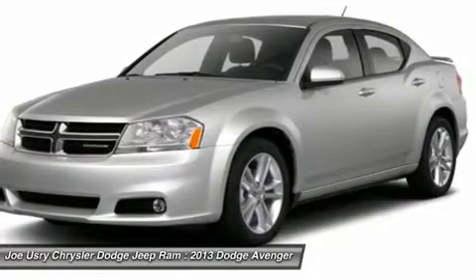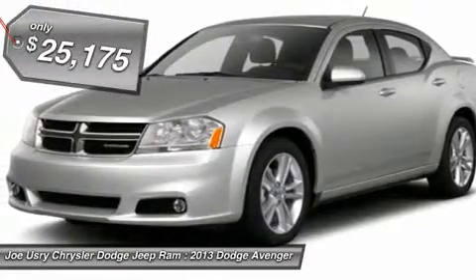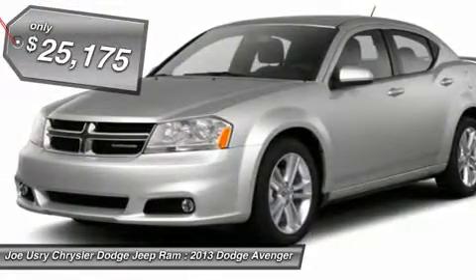Surprisingly roomy, with the Avenger you can have the sporty looking car you want and still get the storage space you need. And it's priced below $30,000.